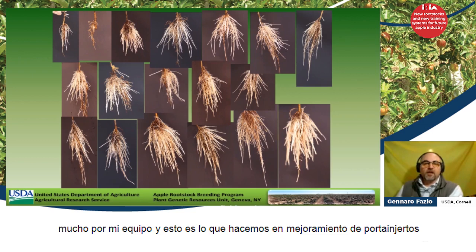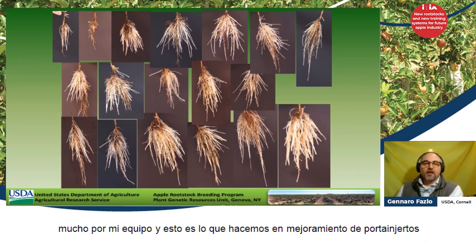With that, I would like to thank you very much on behalf of my team. This is what we do — rootstock breeding. Thank you very much.